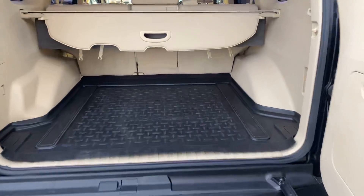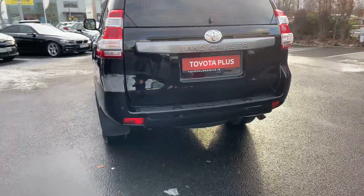Immaculate condition in the boot — you also get a genuine trunk liner. This Jeep never had a tow bar.